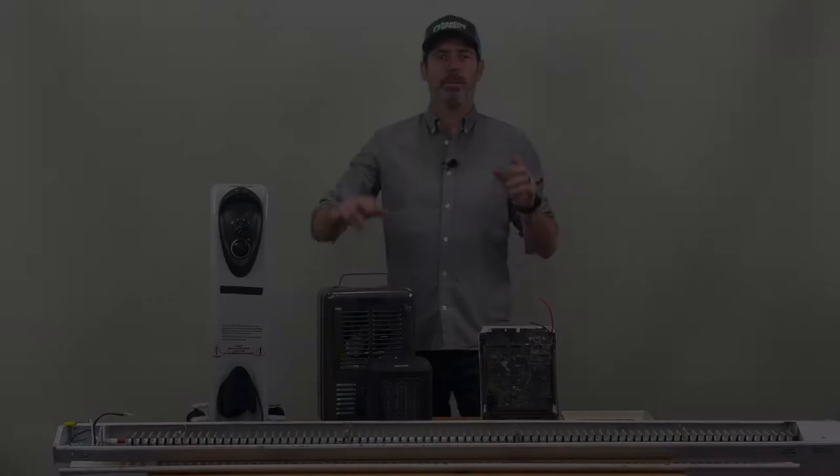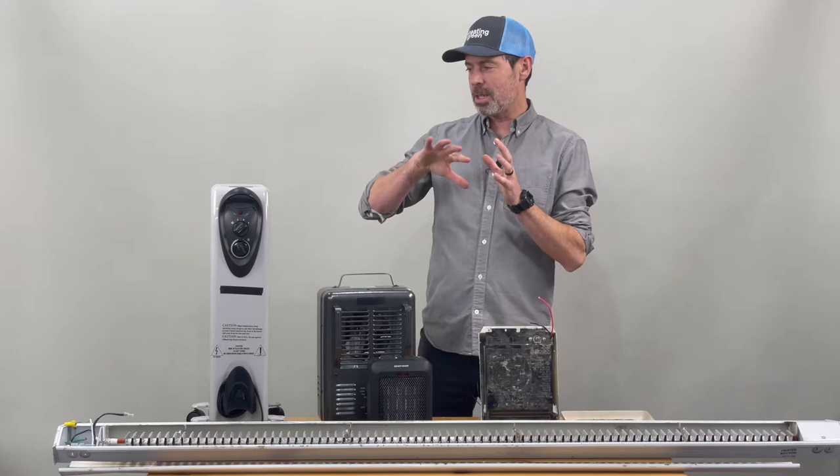Jeff Caldwell from Heating Green HQ here in Bellingham, Washington. Today we're going to talk about electric wall heaters and space heaters and give you some informative information.